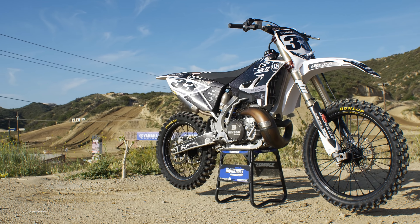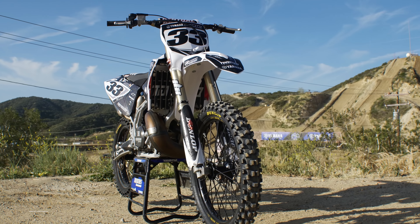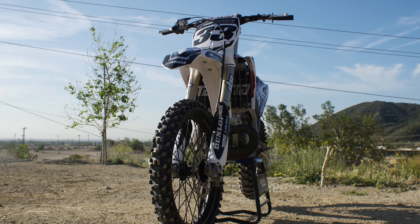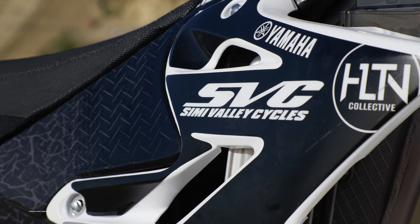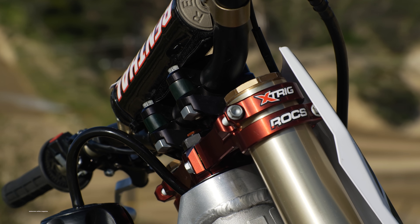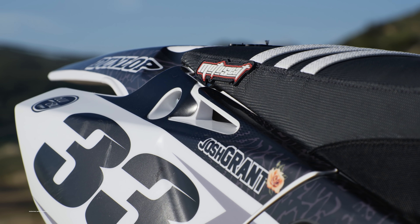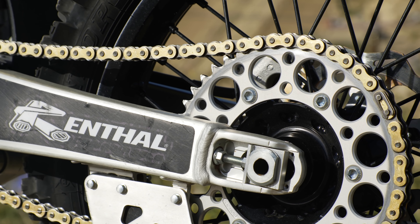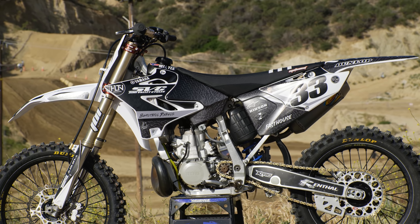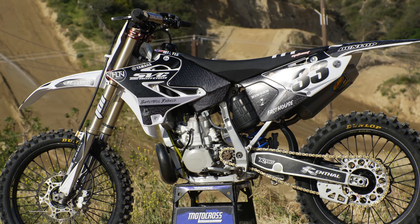The relationship between Josh Grant and Twisted Development's Jamie Ellis goes back a few years. After Josh lost his spot on the factory Kawasaki team in 2016, Jamie built Josh a Suzuki RMZ450 that he used to score seventh place at the Daytona Supercross, a race that helped him get back onto the factory Kawasaki team. Fast House, the gear sponsor of the Grant family and the host sponsor of the World Two-stroke Championship, also had a stake in the game. They wanted to see popular AMA pros like Josh Grant racing two-strokes again, so it was only natural that Fast House and Jamie Ellis would come together to put Josh Grant on a two-stroke.